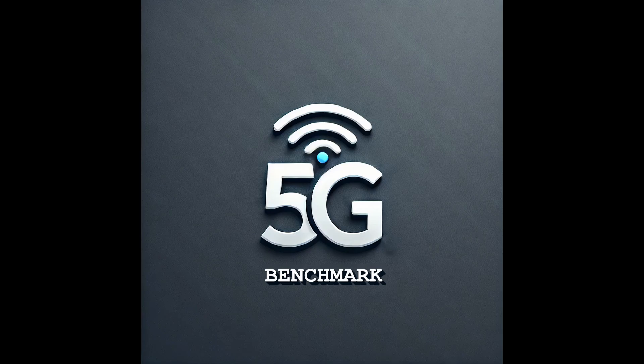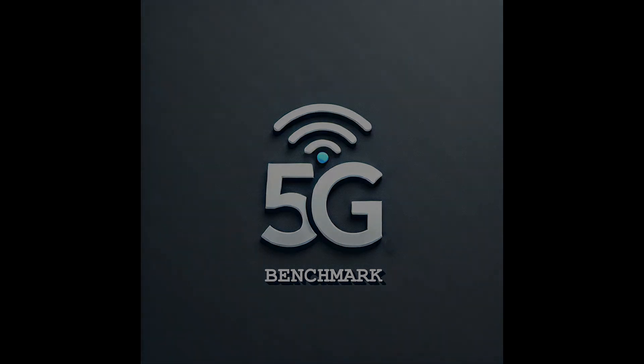Thanks for watching. This was the first video in our upcoming series of high-speed 5G tests, where we'll be putting different routers to the test in real-world conditions. In future episodes, we'll dive even deeper, including how performance changes when frequency bands are optimized using band locking. If you're interested in getting the most out of your 5G connection, make sure to subscribe, leave a comment, and let us know which devices or topics you'd like us to cover next.